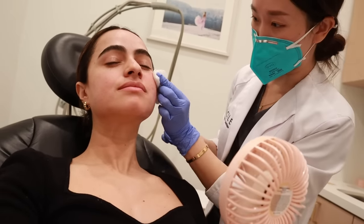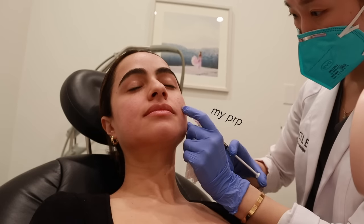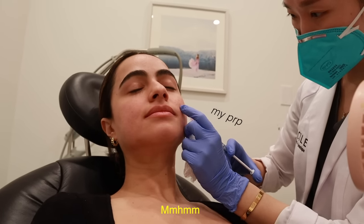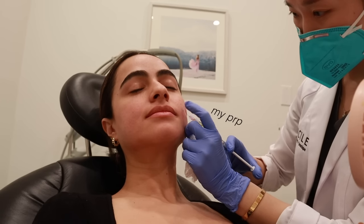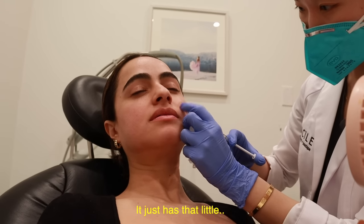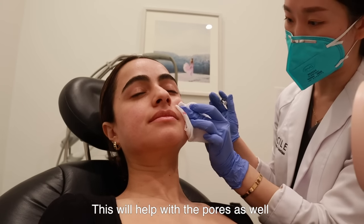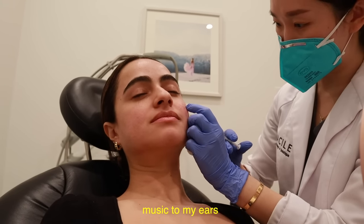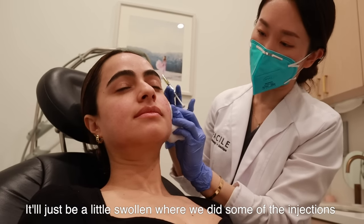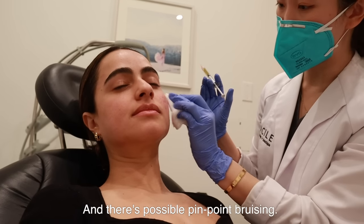They're going ahead and injecting where I have some scarring, which will help. It doesn't burn — it just has that little pinch. This will help with pores and stuff. We'll be a little swollen from the injections but it should go down in a few days, and it's possible to get some pinpoint bruising.